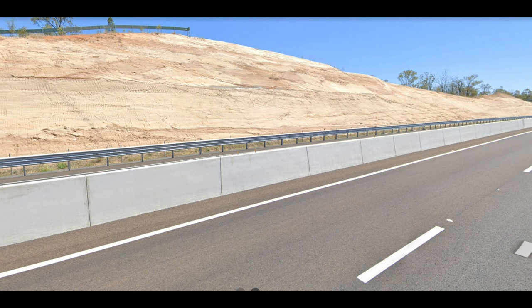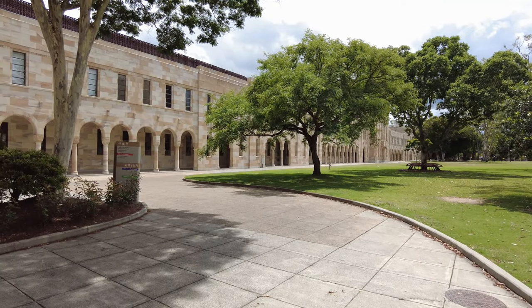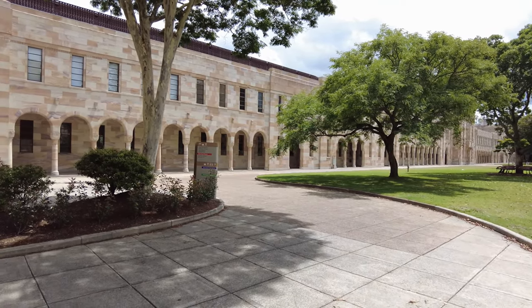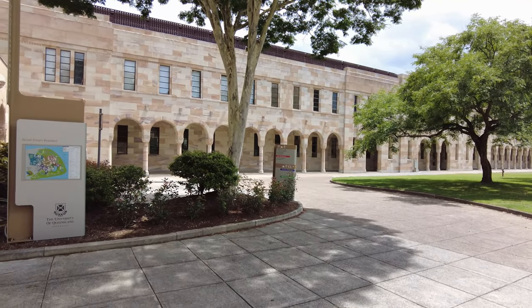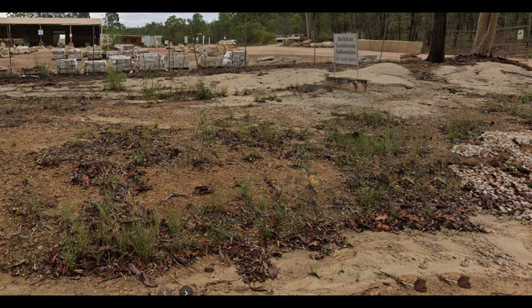The Hellendon sandstones. This stuff is also everywhere. It's from up Hellendon way, towards Toowoomba. It's a wonderful stone, if you like sandstone. UQ have a mountain of it there. It's also used in Vic Barracks, and it's trimmed in lots of churches and buildings all through Brisbane.